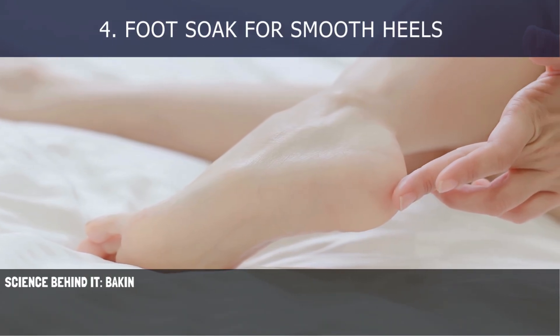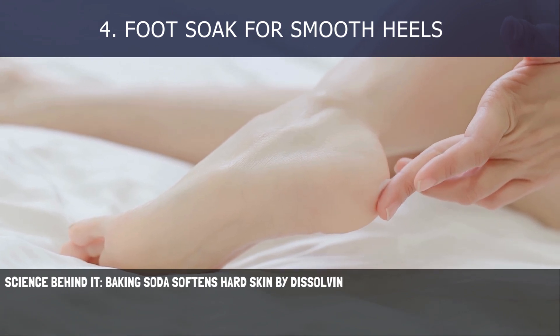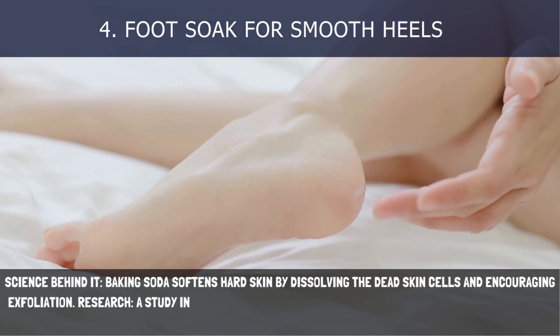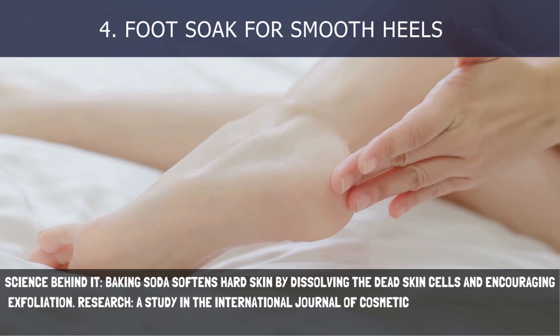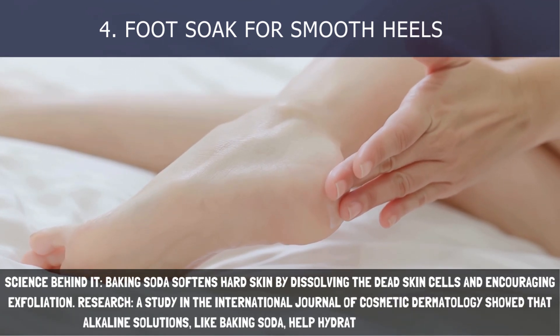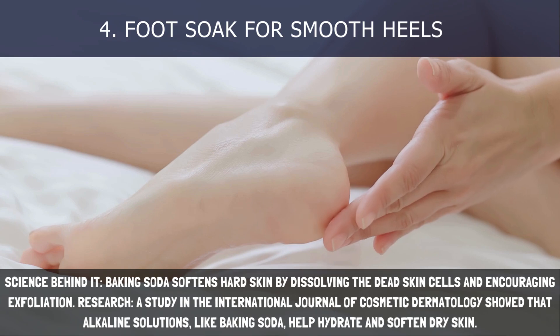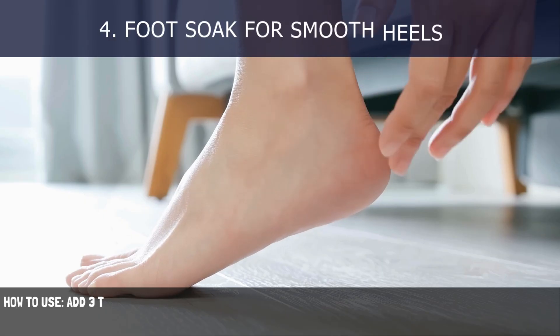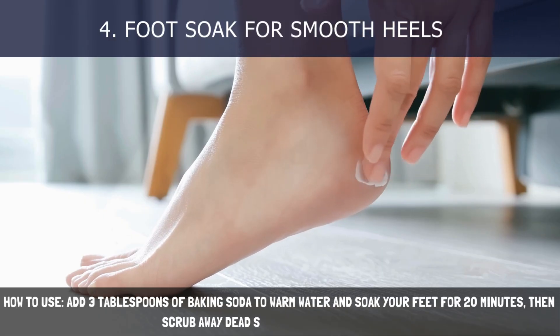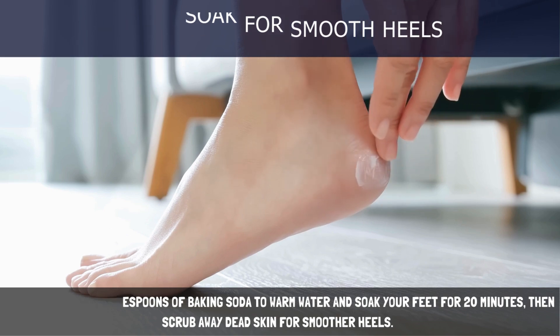4. Foot Soak for Smooth Heels. Baking soda softens hard skin by dissolving dead skin cells and encouraging exfoliation. A study in the International Journal of Cosmetic Dermatology showed that alkaline solutions, like baking soda, help hydrate and soften dry skin. How to use: Add 3 tablespoons of baking soda to warm water and soak your feet for 20 minutes, then scrub away dead skin for smoother heels.